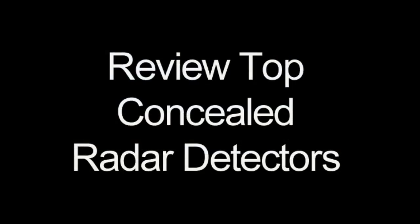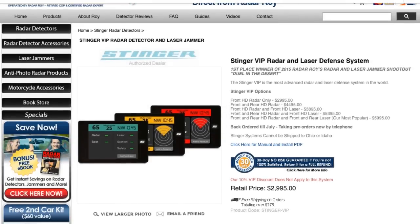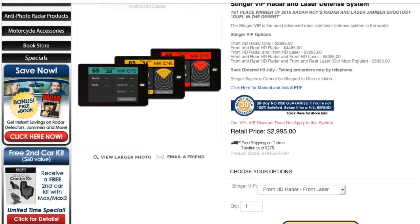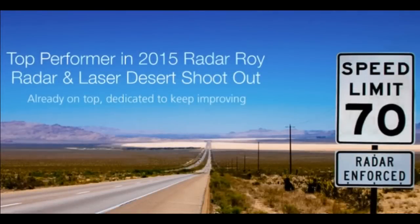Next, we'll review our top concealed radar detector picks. Number one on our list is the Stinger VIP radar and laser defense system. The Stinger VIP was the first-place winner of our 2015 radar and laser shootout, Duel in the Desert.